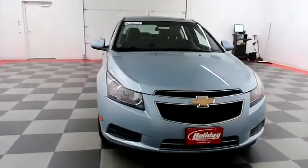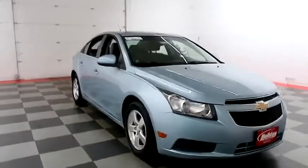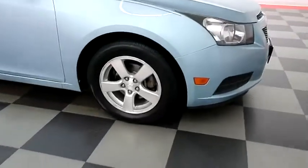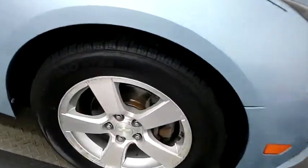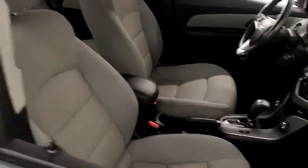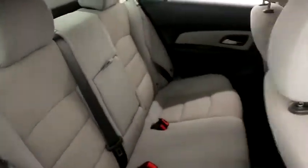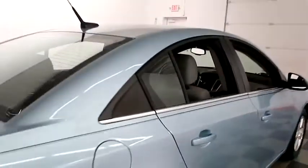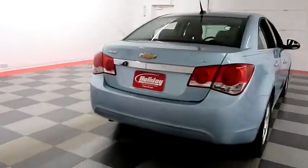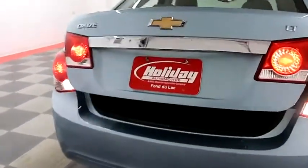Starting right away up front and then we're going to take a look down the passenger side. You have alloy wheels. Those are racked with Hankook Optimo tires. Inside, cloth interior — seats are very clean all the way throughout. One more look down the passenger side, then swinging around to the back end and we're going to take a look inside of the hatch.